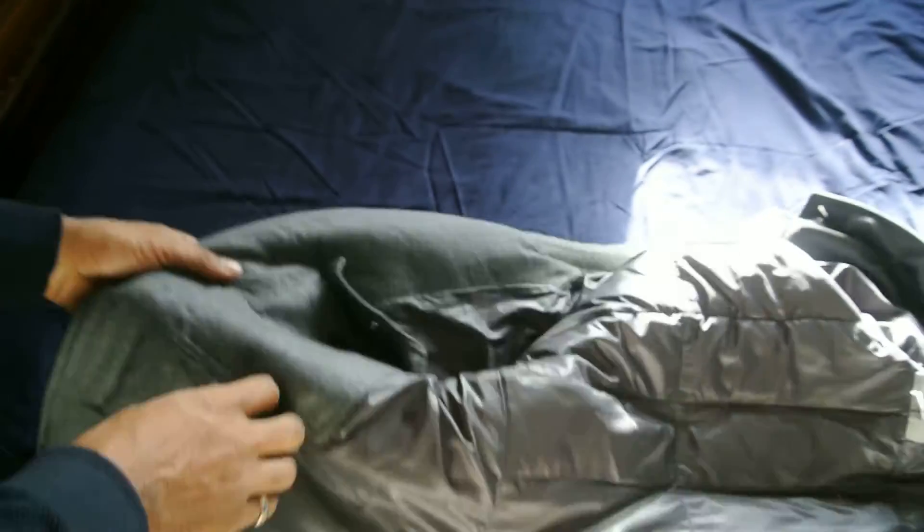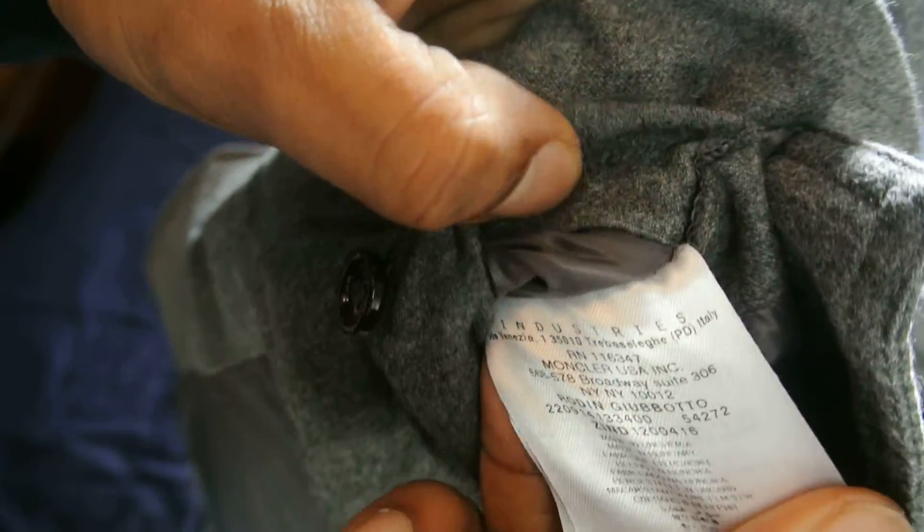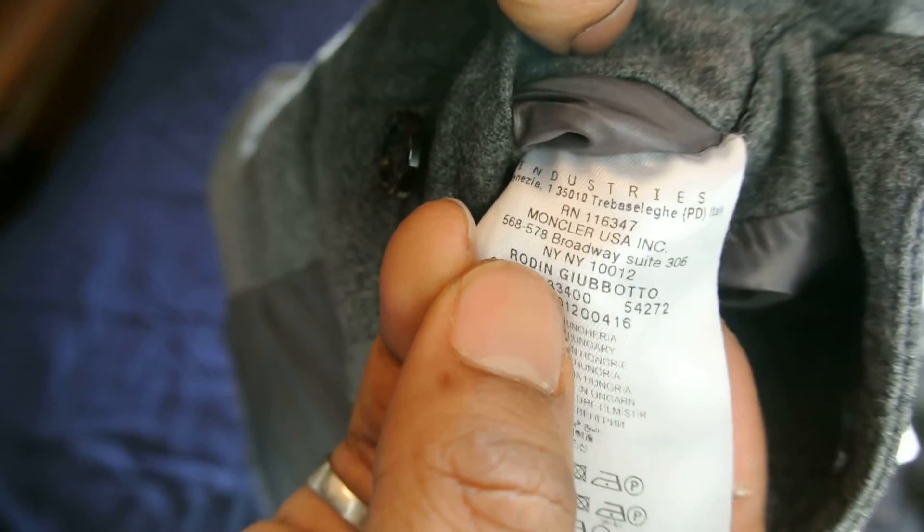And the pocket on this one inside will let us know what jacket this is. As you can see, it's called a Moncler Rodin — you can see there, Rodin.